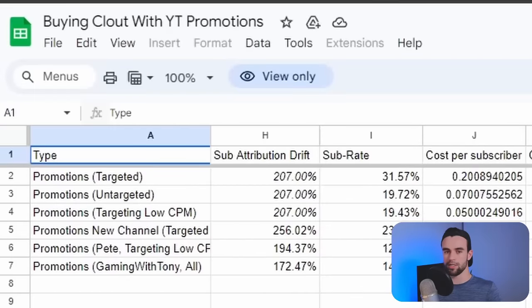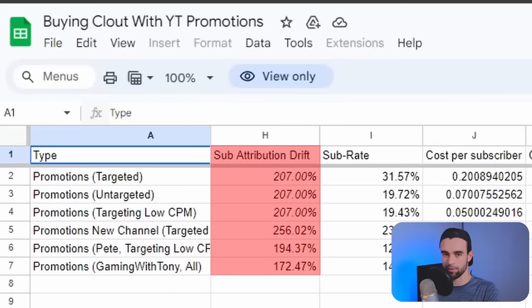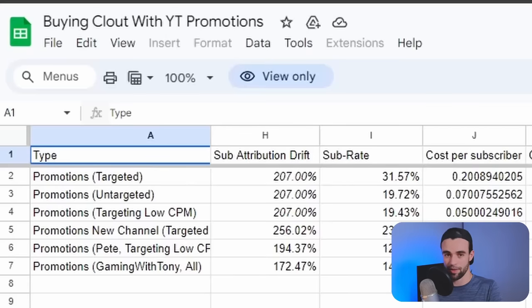Overall, what these experiments have uncovered is that there seems to be a subscriber attribution drift, where on average YouTube actually sends us about 200% more subscribers than it thinks it is. And those subscribers stick around — I ran these promotions about a month ago and waited to create this video because I thought maybe they'd all disappear, but they haven't. They're still there.